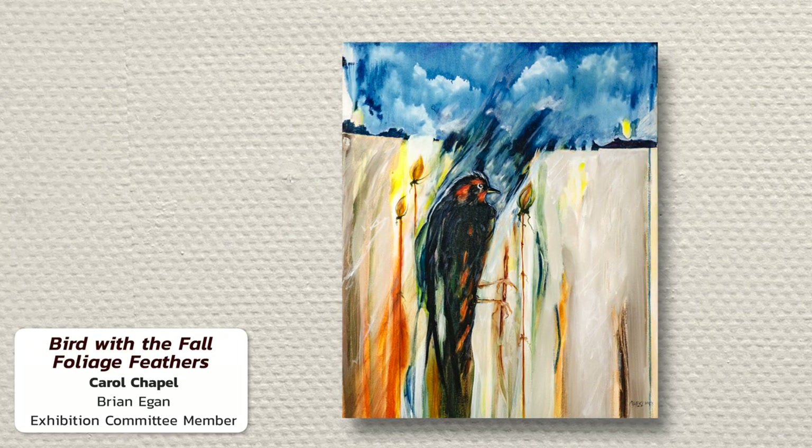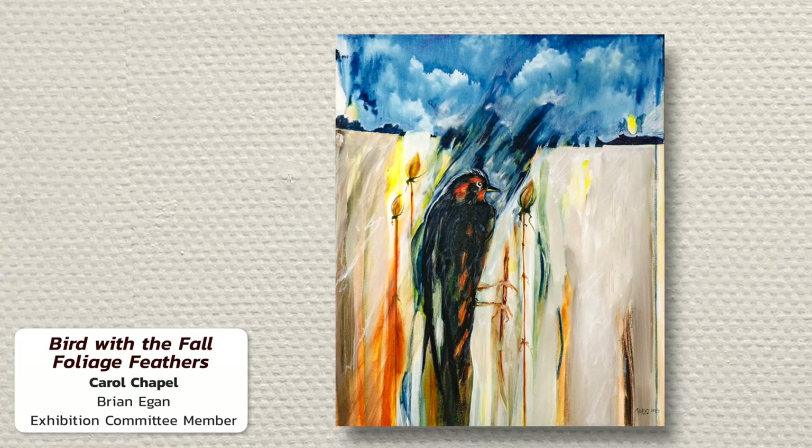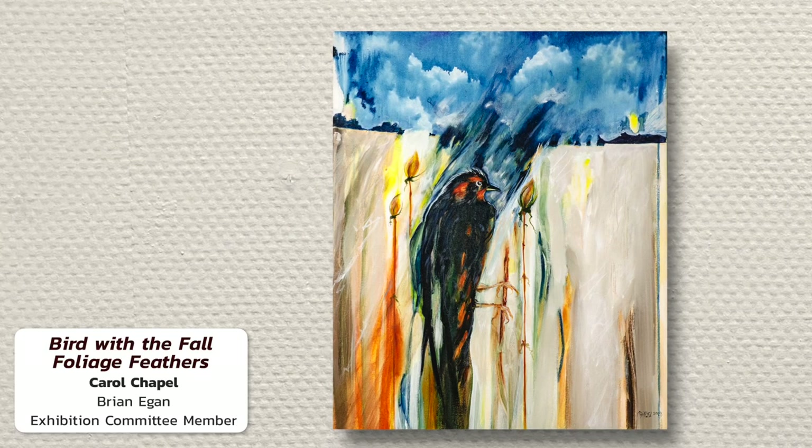Since Carol used her artistic license to create the bird, I used the same method to name the bird species, so don't bother to look it up.